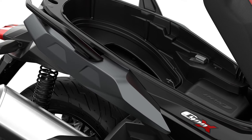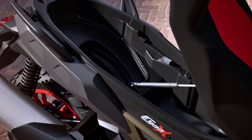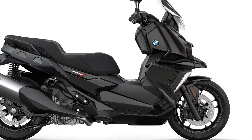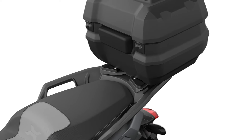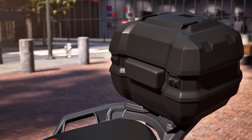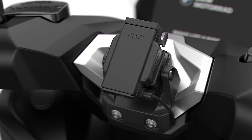The BMW C400X now has more storage space under the seat, allowing it to store even more luggage — including the front pockets — by as much as 3 liters. With 43.5 liters of storage space, the new top case not only offers 13.5 liters more volume than before, but also 10 kilograms instead of the previous 5 kilograms payload. It also features interior lighting and a USB charging port.